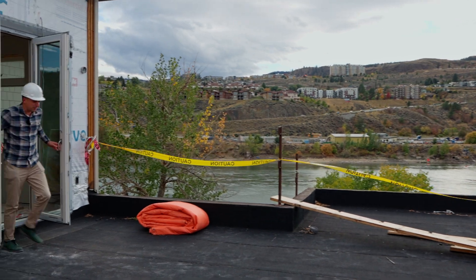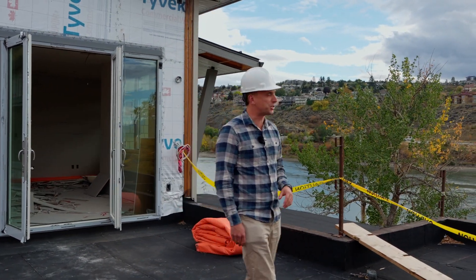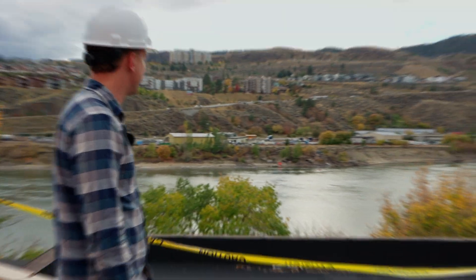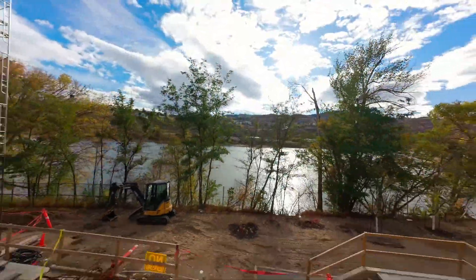With a lot of developments, the focus is what's on the inside. But here at Thompson Landing, we're most excited about what's out here. This building focuses on Kamloops's greatest amenity, which is the natural surroundings around us with the river and the views of the mountains.